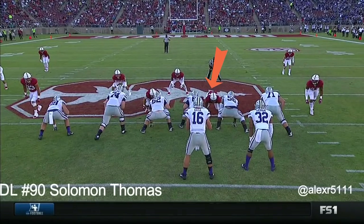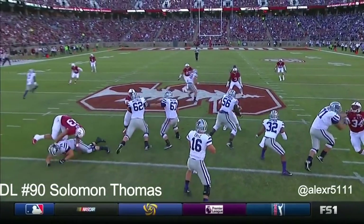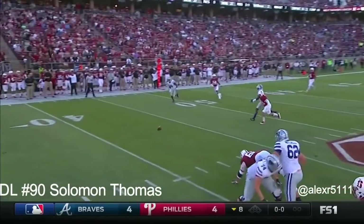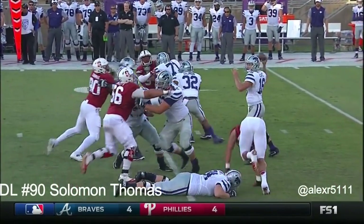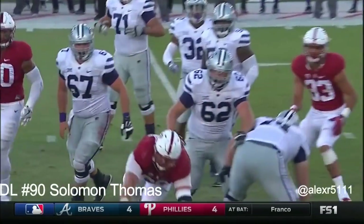They were very excited about Harrison Phillips. This is a guy, along with Solomon Thomas, who they're expecting big things from. Every time a defensive lineman doesn't get all the way to the quarterback, they're taught to get their hands up — that's exactly what he does. He bats the ball out of the air and creates a nice third down situation.